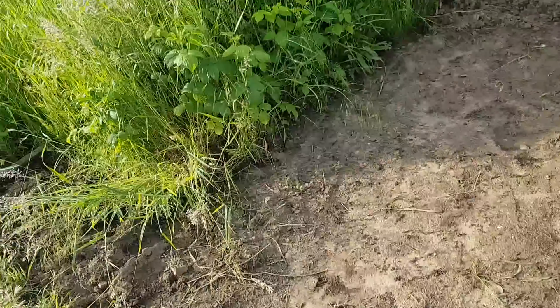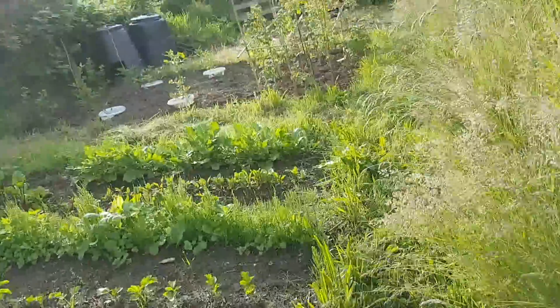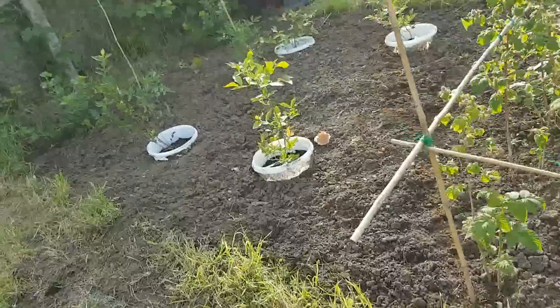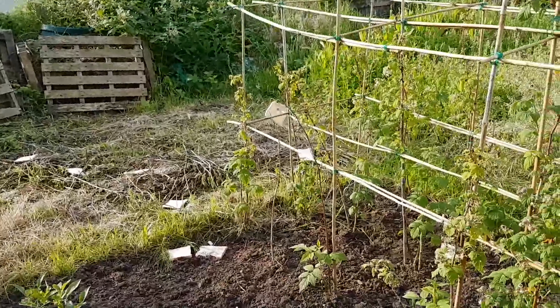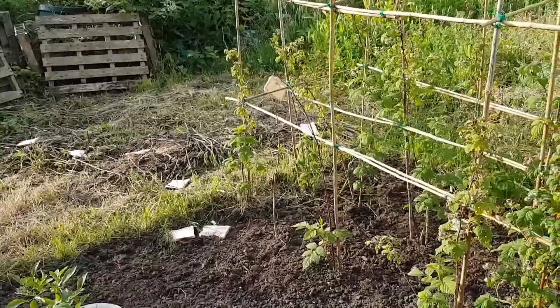Quick look at the fruit bed while I'm here — it's all been weeded. See, this is what I face: people chucking bread over. That's going back — I know where it's come from.